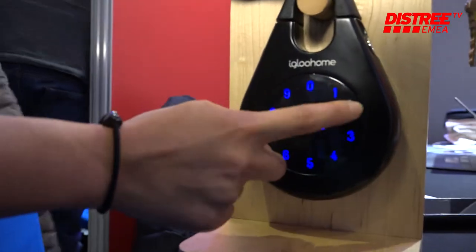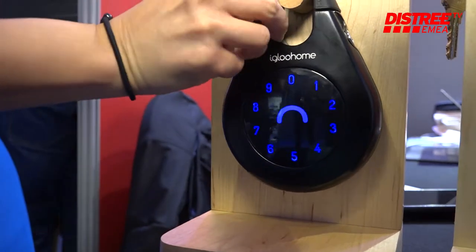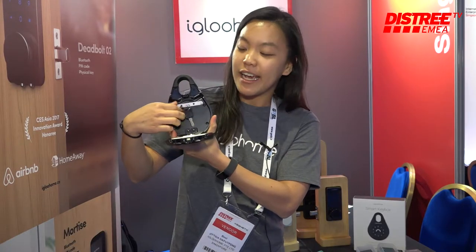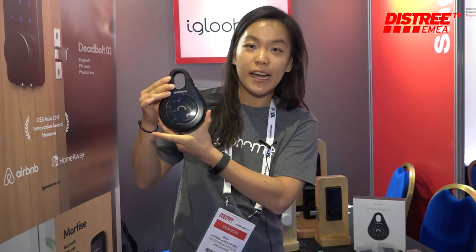In case you're wondering what a smart key box is, I'm just going to open it for you. You type in the pin code and you open it. Inside here you can store key cards and keys, and you can give it to your friends and visitors who want to come into your house. Once you lock it up, it auto-relocks.